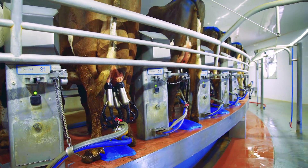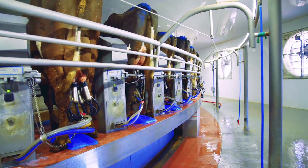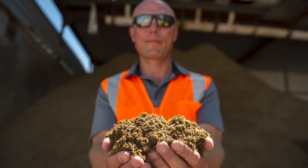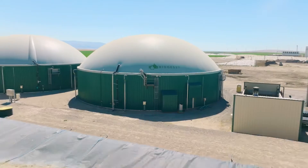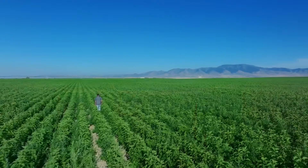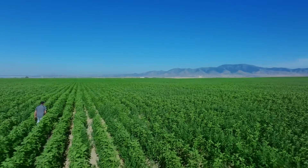As our industry continues to consolidate upwards, smaller farms are going to continue to struggle. And if they don't have extra revenue sources such as methane digesters, I would absolutely recommend Biogest. They've done everything they said that they would do. Installing biogas production facilities like these engineered by Biogest can offer many benefits to farmers and our environment.